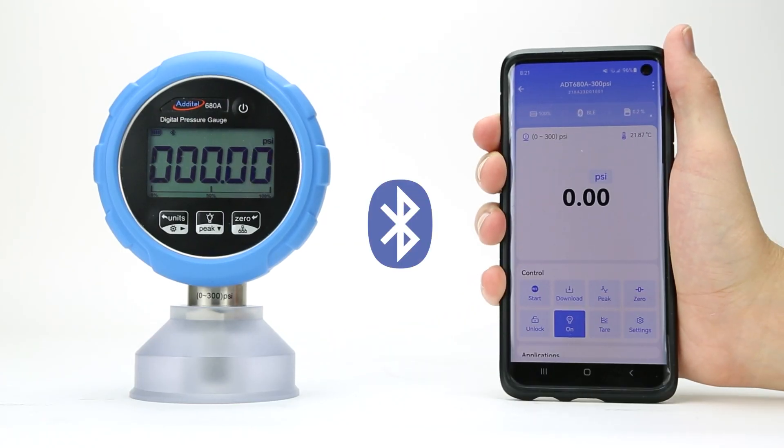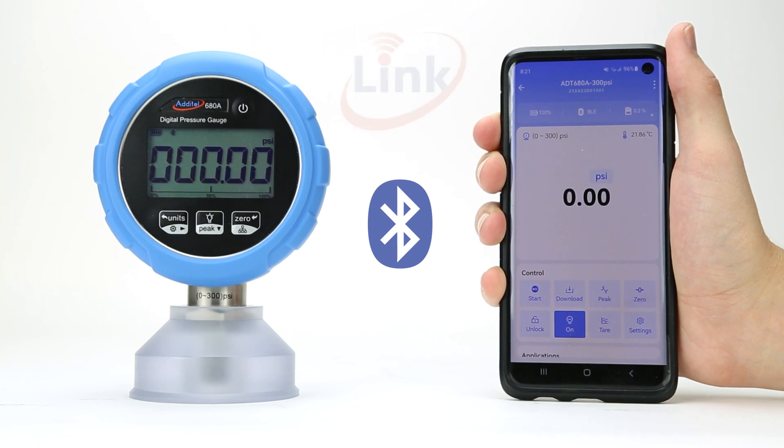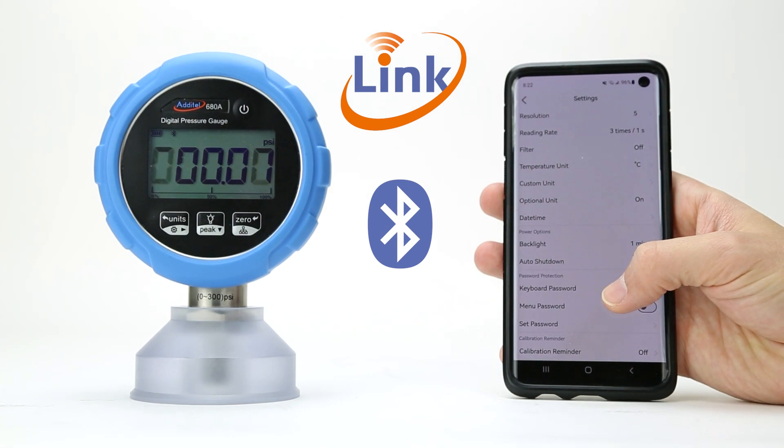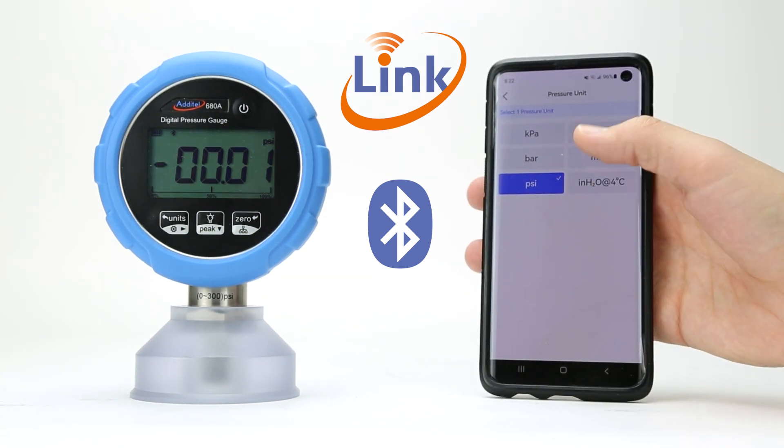The 680A's Bluetooth function can also be used with the new and improved Adytel Link app. With Link, you can configure and control your gauge using a smartphone or tablet, allowing for fully remote operation.